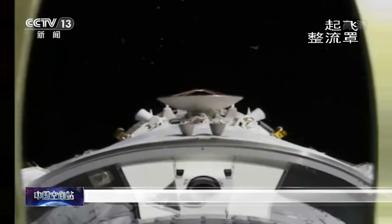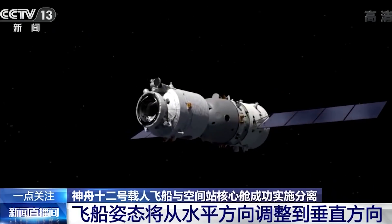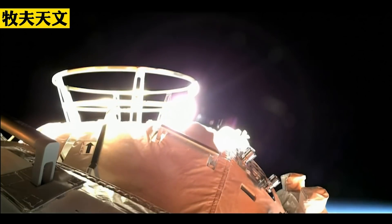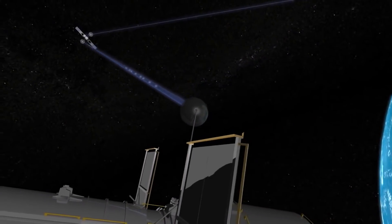Controlling a spacecraft's trajectory and attitude is unsurprisingly very important. This can be to make sure that the spacecraft inserts itself in the correct orbit, that it can make up for any perturbations coming from a docking spacecraft or from external forces generated from the atmosphere, to avoid space debris, and it can also be to point a spacecraft in a specific direction, for example for thermal, electrical, or communication purposes.